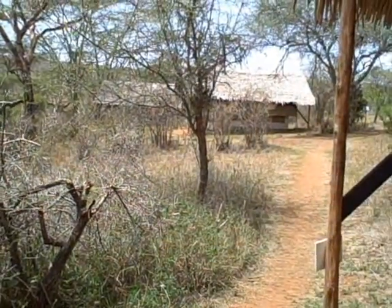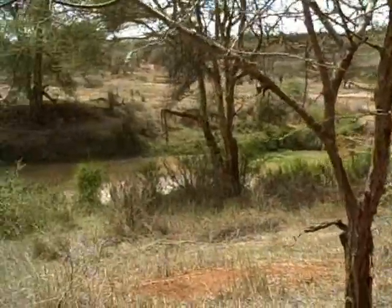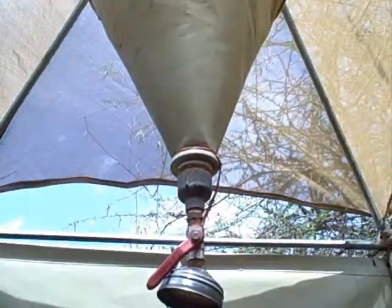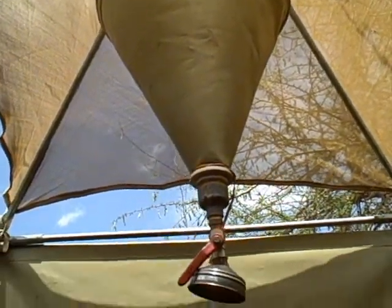All the tents are set up along this river, which meanders along where the hippos are rowdy every evening. There's an area to hang up our clothes, and a stand so that we don't get all muddy. Up here is the actual water holder — they fill that with water for us.